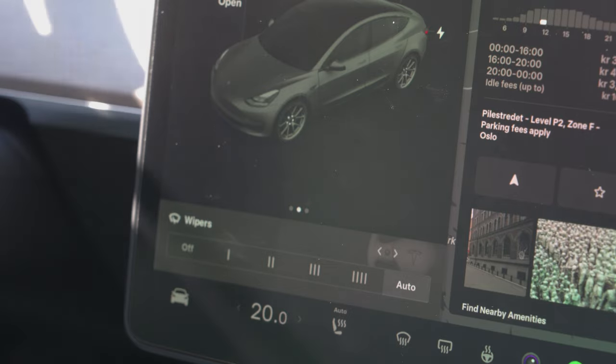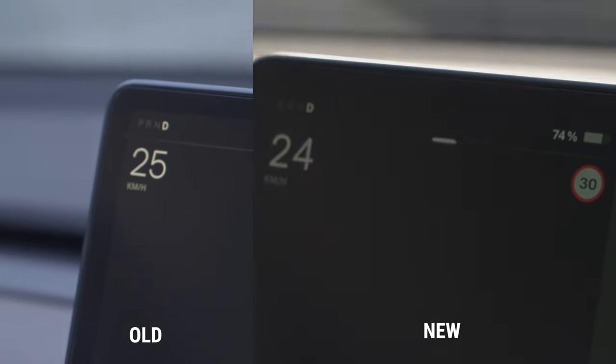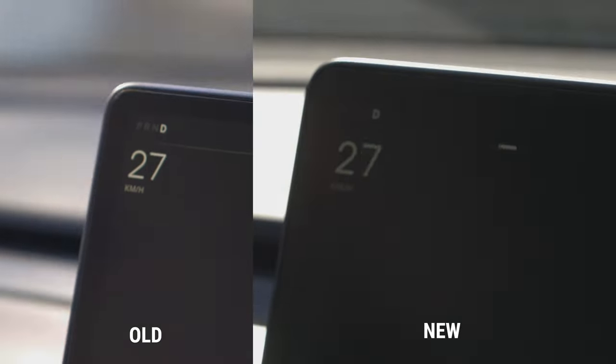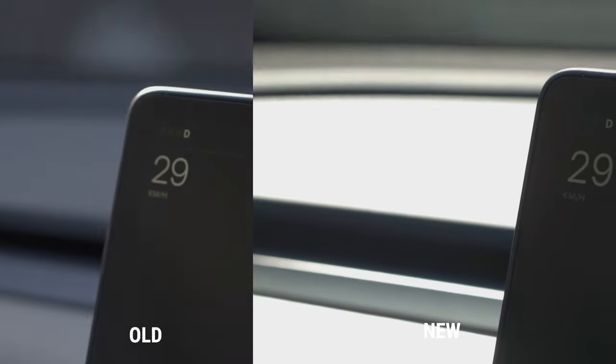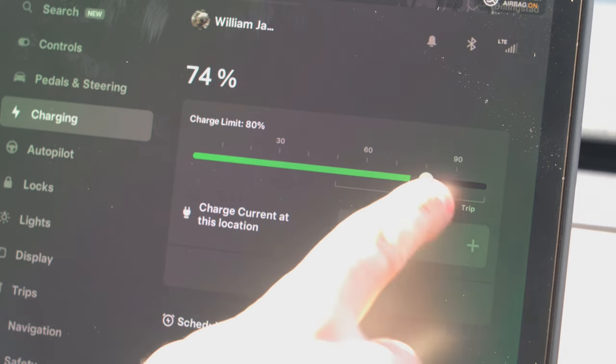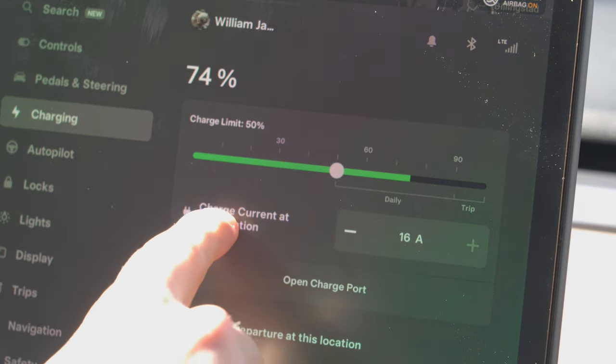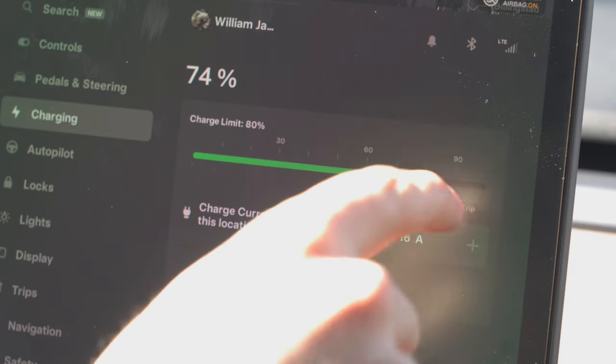The new speedometer font is actually way more noticeable even in the standard text size mode — I really like it, it's a nice font. There is also a new charge limit screen which makes it much easier to change the daily charging limit.